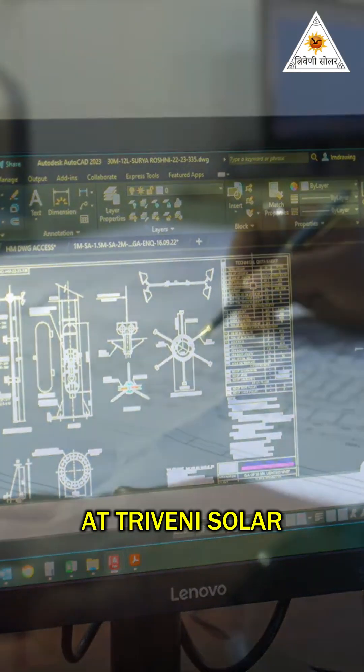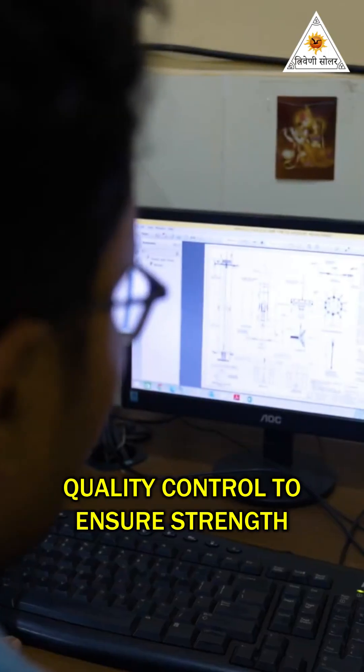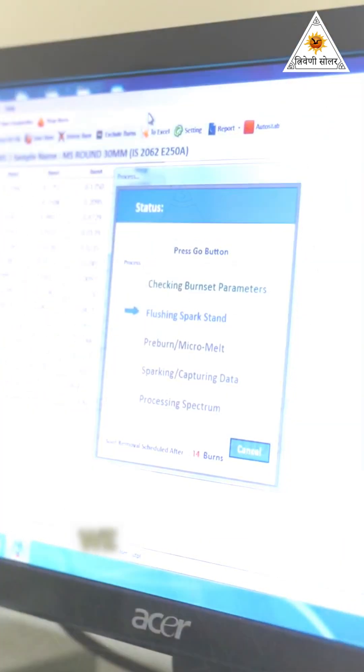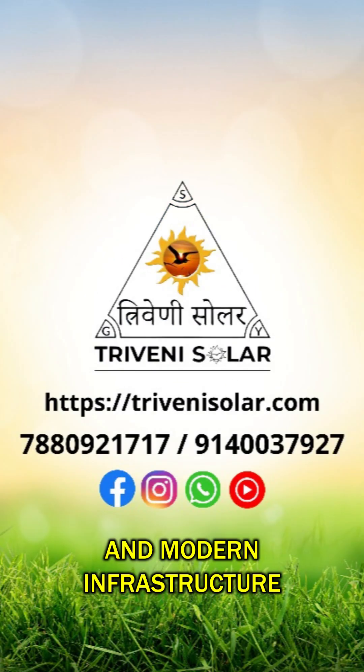At Triveni Solar, every pole is tested under strict quality control to ensure strength, stability and reliability. With our engineering expertise and advanced technology, we provide cost-effective lighting pole solutions for smart cities and modern infrastructure.